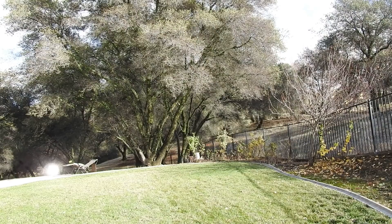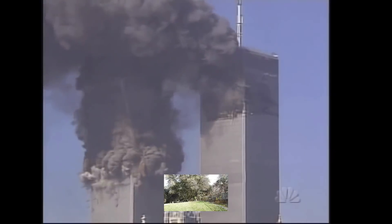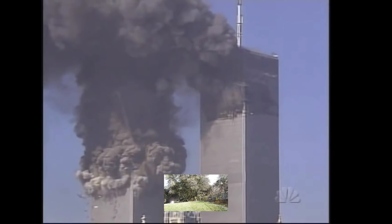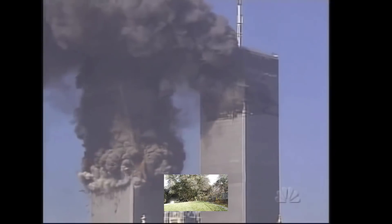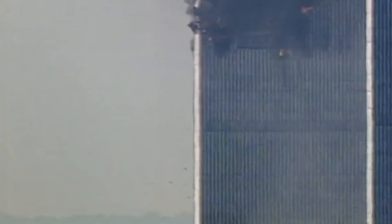So you can take this experiment and scale it up to the World Trade Center video — with the camera a mile or so away, with lower resolution video, and with thousands of pieces of falling glass occasionally happening to line up. The glass is now totally invisible, but the flash is still big enough to be seen.